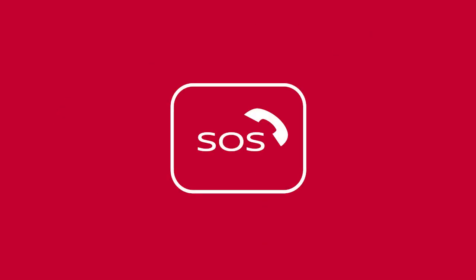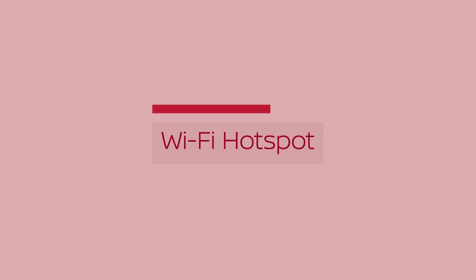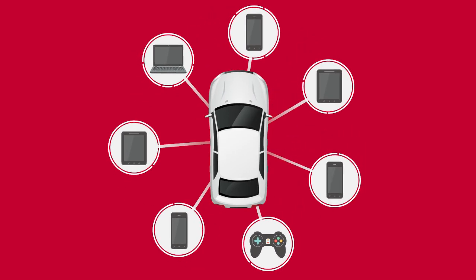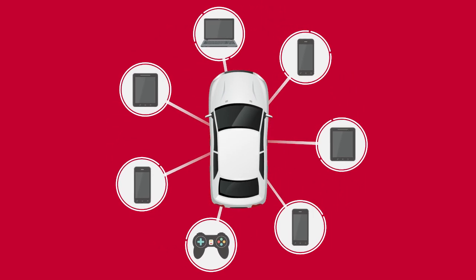To use this feature, press the Emergency Call SOS button on the overhead console. This should only be used in emergency situations or in conjunction with the connection to roadside assistance feature, if warranted. Wi-Fi hotspot enables you to connect devices to the vehicle and access the internet when a service provider's subscription is active.